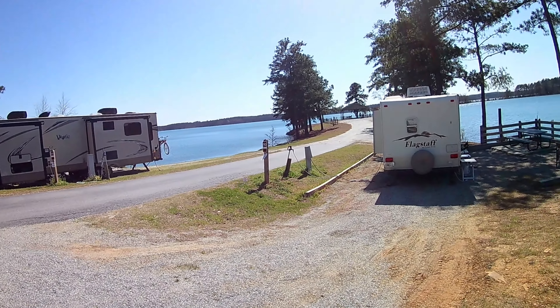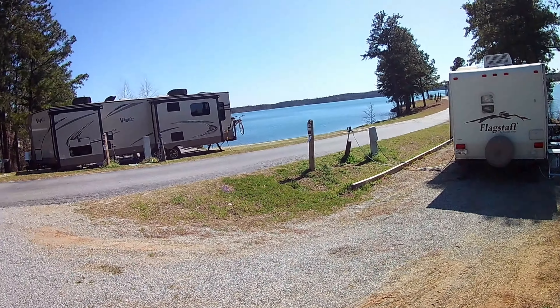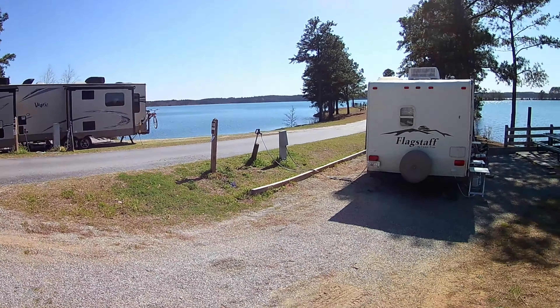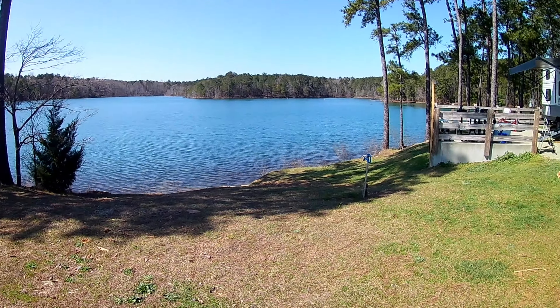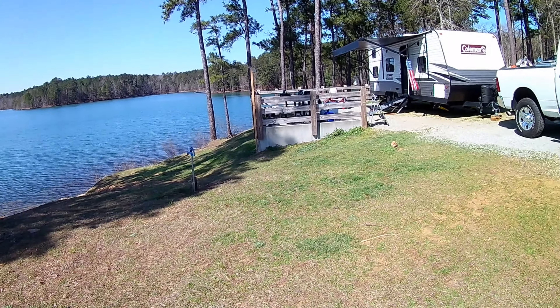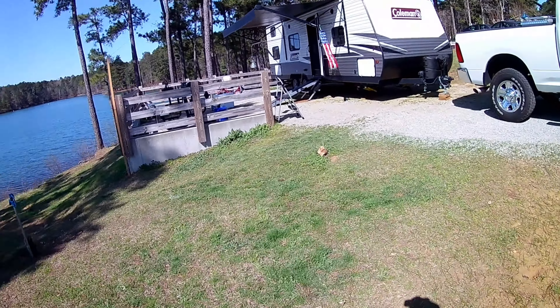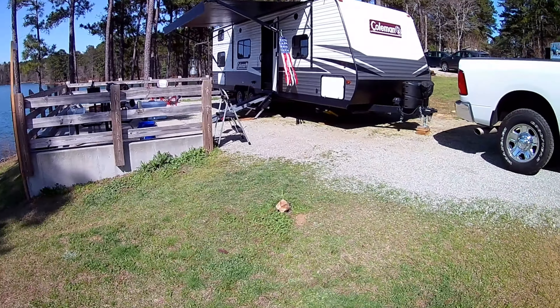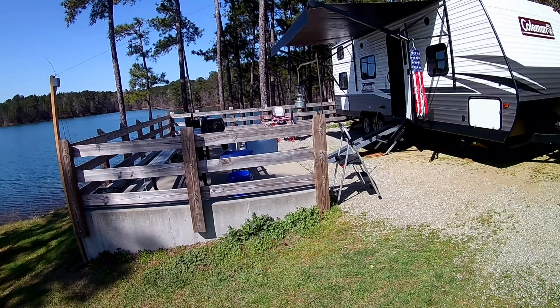This is Dames Ferry Campground, a state campground. And the lake just goes way, way on back up there. It's a pretty good-sized lake — I don't know how many acres it is, but it's just terrific. We like it here. And hopefully this weekend I can catch a few speckled perch or white perch or something.